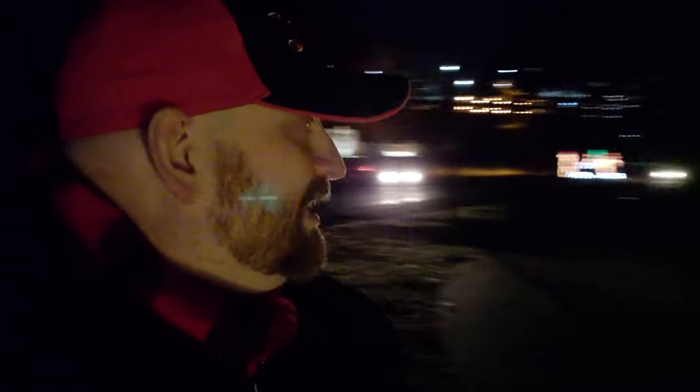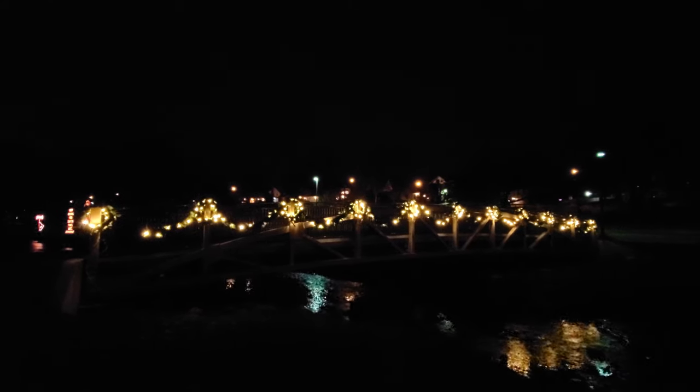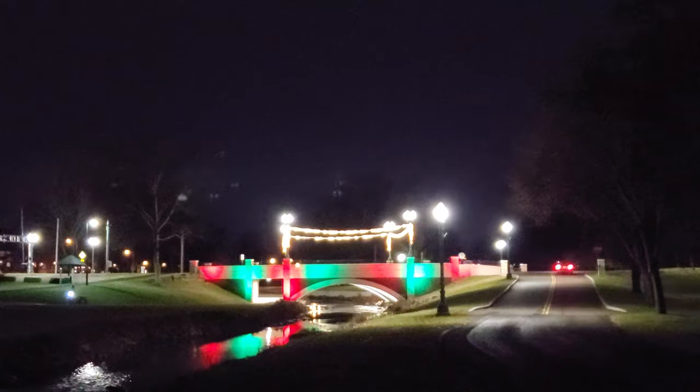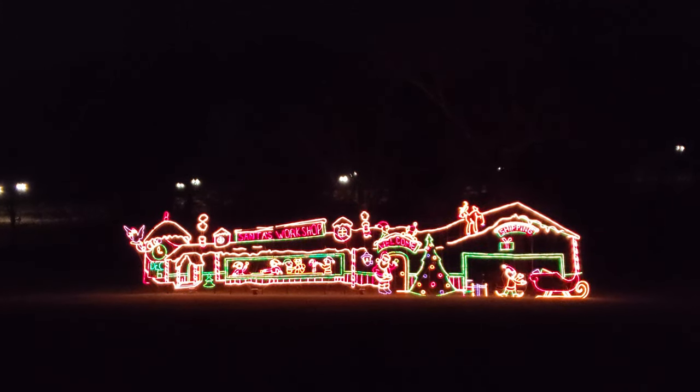Alright guys, check it out — tonight I am at Stadium Park in Canton. I actually have to use these lights to light up my face because it's so dark out here. But you can see down through the lane and through the whole park they have all the Christmas lights lit up. They've got wreaths and garlands all across the bridge here — look at how it reflects in the water. The bridge out by the street is red and green with lights over top, and the red and green reflects in the water down there.